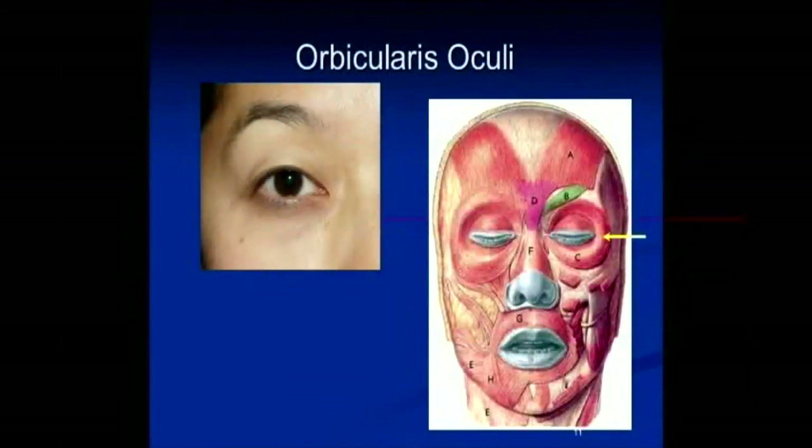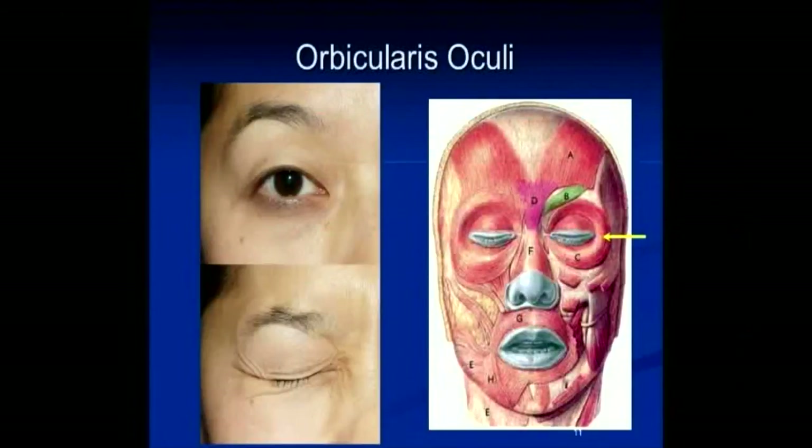Here's an example of a patient — a very highly paid model, which is actually my wife. No animals were harmed during the filming or preparation of this lecture. This is her with her orbicularis muscle activated — you can see forced closure, the eyelid is round. I had to ask her at 11 p.m. to take these pictures, so she wasn't in her full makeup, so my apologies.